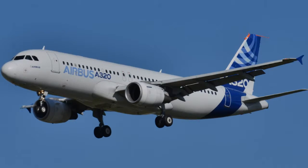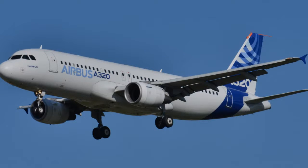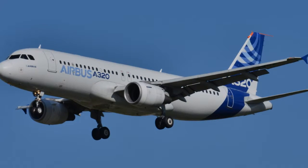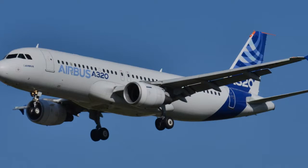It was the first aircraft to use a side stick, and the first to use the fly-by-wire flight control system. Despite its competition with the Boeing 737, 717, 757, and the MD-80, it has become popular with airlines including low-cost carriers such as EasyJet.